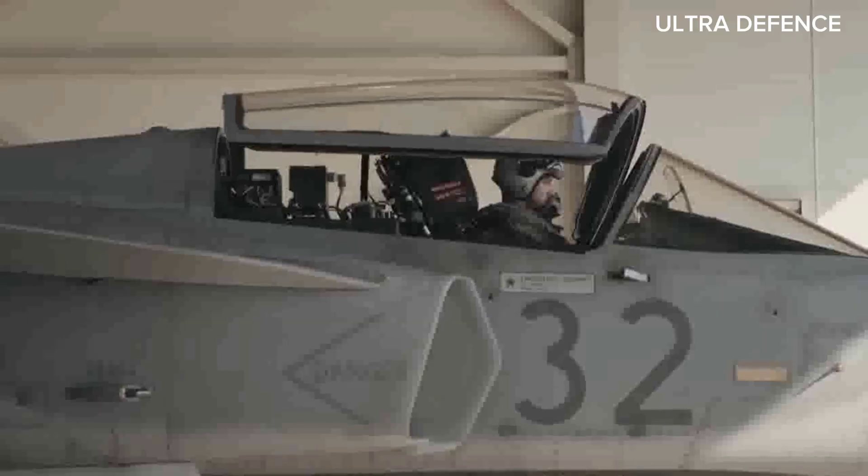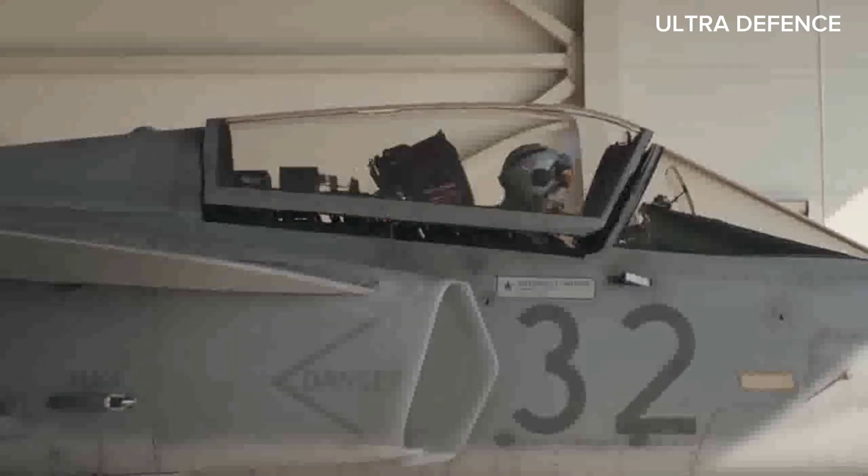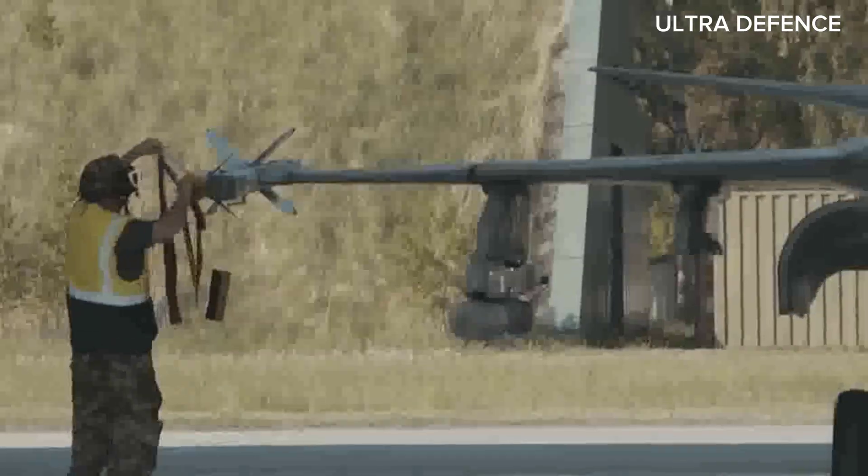Which one do you think is the superior fighter? Let us know in the comments below. Don't forget to like, subscribe, and hit the bell icon for more exciting comparisons. Thanks for watching.